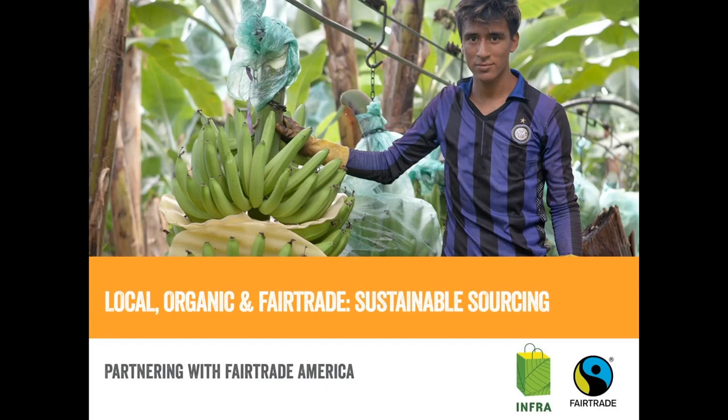I think we'll get started here. First off, I just want to thank you all for tuning in today to the May Marketing Sharing Series featuring local, organic, and fair trade sustainable sourcing. This webinar is brought to you today by Margo and Derek from Fair Trade America. They've been kind enough to provide us with resources available for both online and in-store use. The recording and those resources will be on the MOA after this webinar, and I'll also email it out to you all.